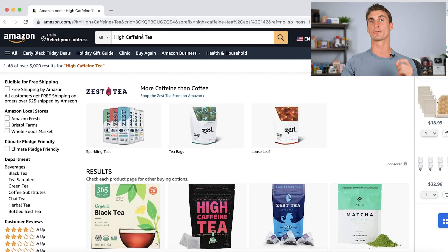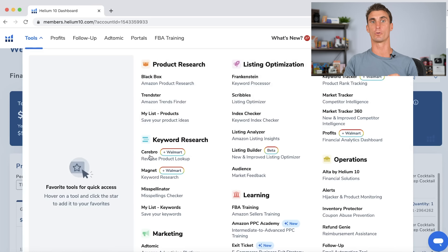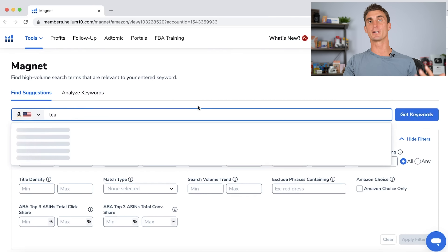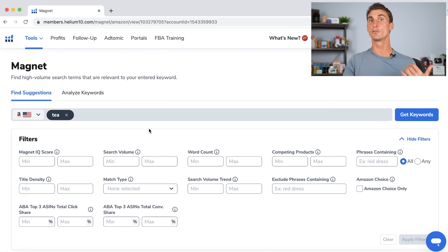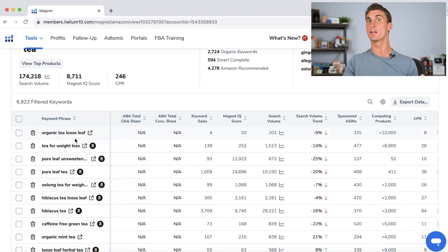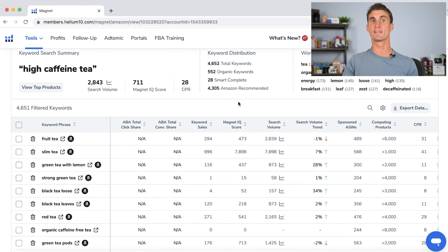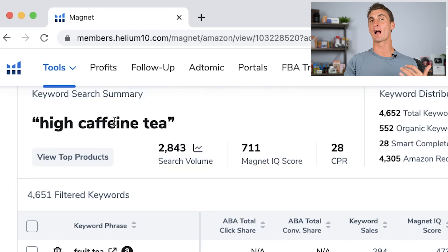Helium 10 will show you exactly what people are searching for on Amazon. Just click on tools, go to the magnet tool, and type in something you're interested in. I'm very interested in tea — I drink it every single morning — so I clicked get keywords. Scrolling down gives you a ton of different product ideas and tells you how many people per month are searching for those phrases. One idea I found was high caffeine tea — over 2,000 people per month were searching for it.